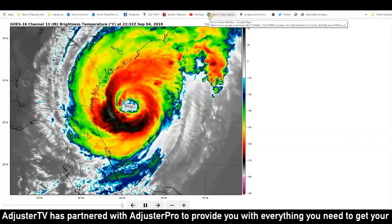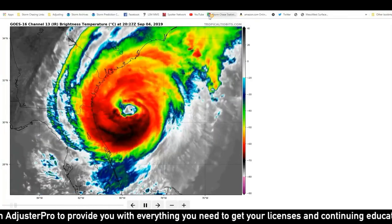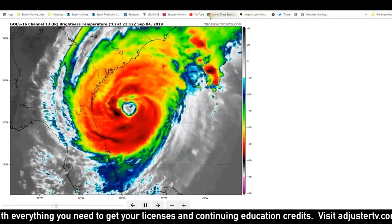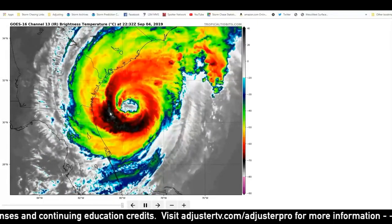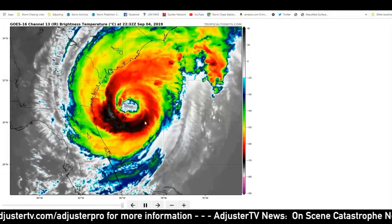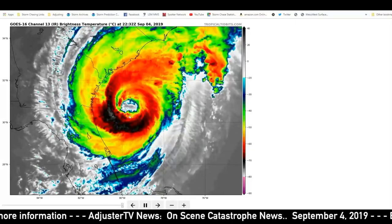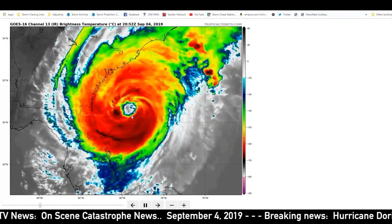Looking at satellite here, we can see a relatively impressive storm compared to this time yesterday. There was a lot of dry air intrusion and the storm was looking ragged. Now it's looking pretty symmetrical. You can see these darker reds, blacks and whites — those are very cool tops to thunderstorms, meaning they're rising a lot higher. They're bubbling and circulating towards the center point, which essentially means the storm is organizing and attempting to strengthen.